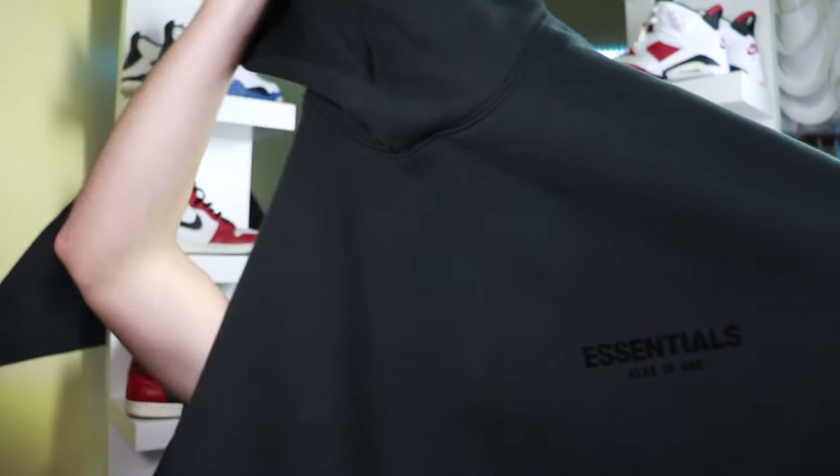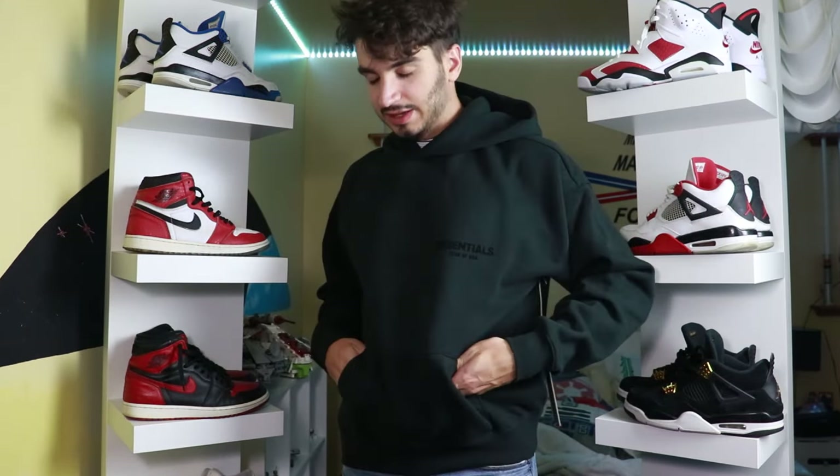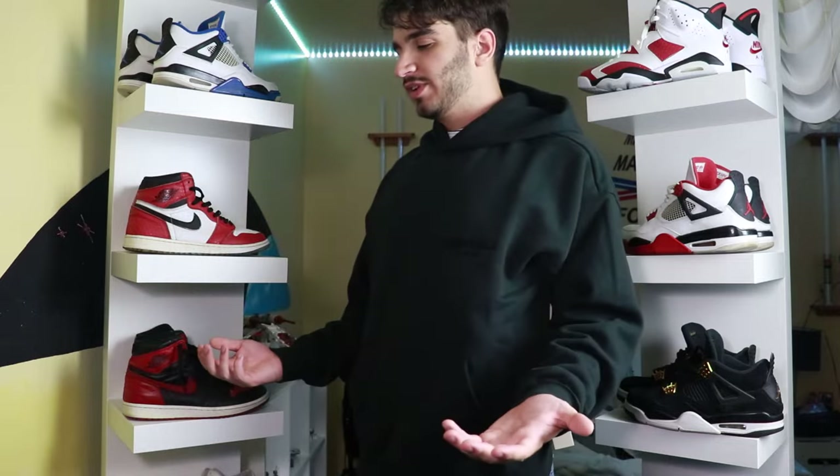Right off the bat this hoodie is really comfortable — it feels really cozy and will for sure keep me warm. I did size down: normally I'm a medium and I sized down to a small because Essentials run really big, and this fits a lot better. If you want an oversized look, go true to size; if you want a slimmer fit, size down. For sizing reference, I'm about 5'10", 170 pounds. Here's what the hoodie looks like on the front.